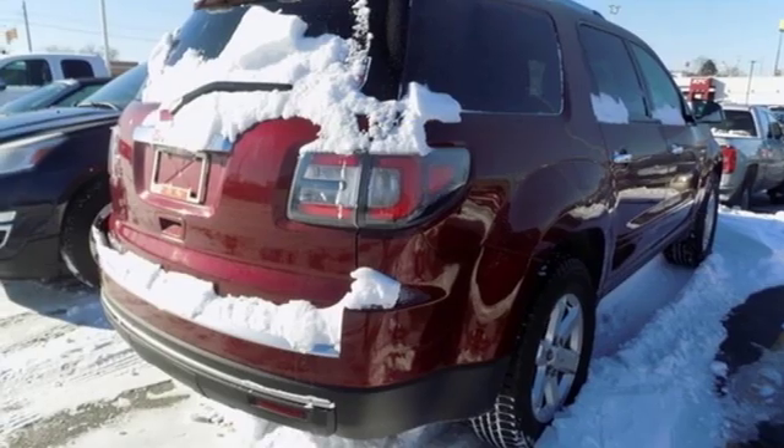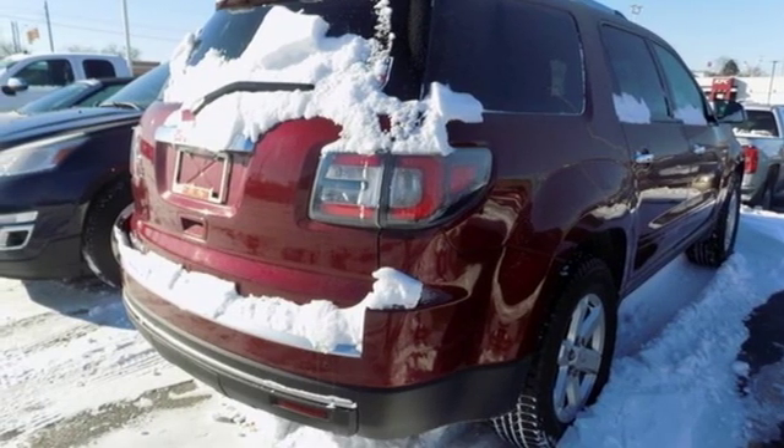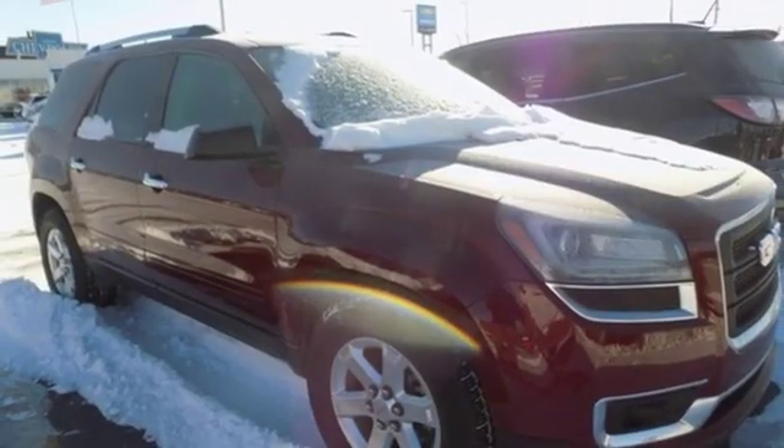Automatic transmission, aluminum wheels, gas pressurized shocks, and V6 engine.